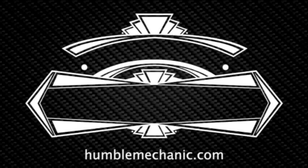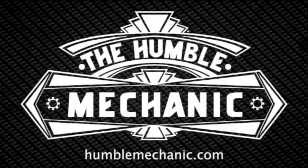Hey everybody, Charles for HumbleMechanic.com. I am here with Chris at the Royal Purple booth at the 2015 SEMA Show. Chris, talk to us about Royal Purple.